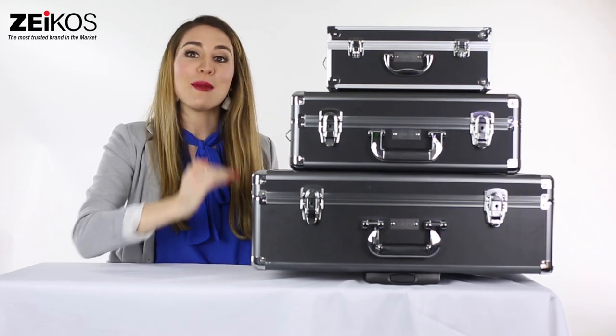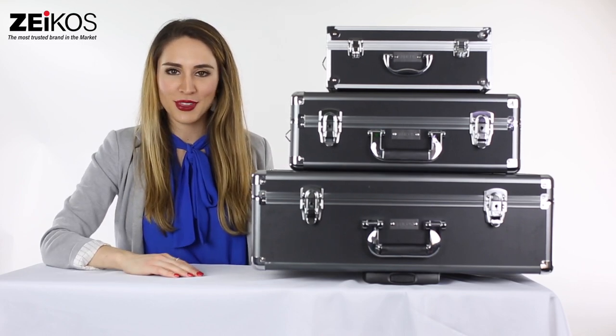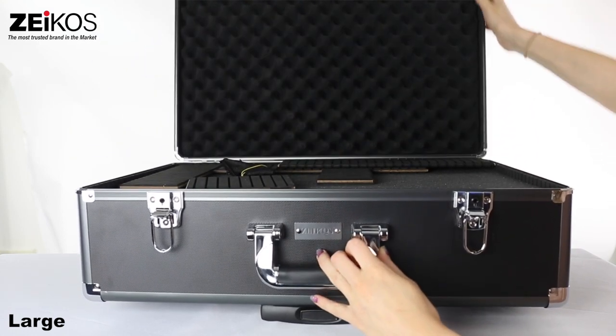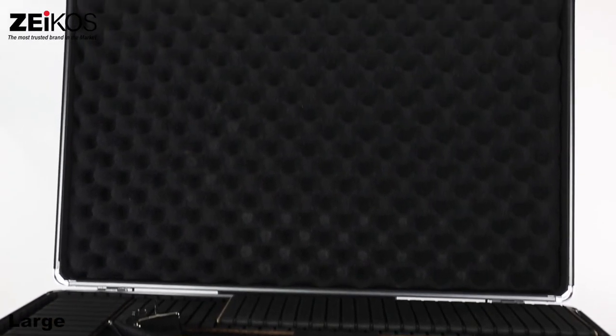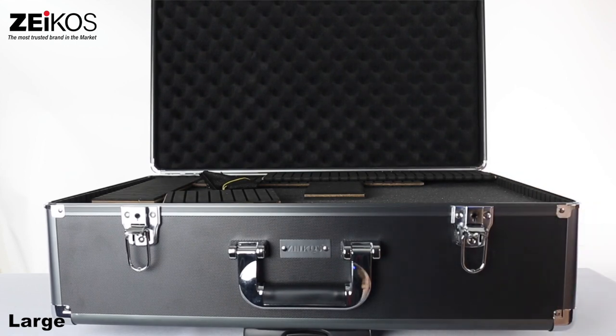They come in three sizes: small, medium, and large. Let me show you this large size hardshell case. With this large size case, you will be able to comfortably fit three DSLR cameras, charger, six batteries, an audio recorder, lavaliers, and a light meter. Practically your entire mobile production suite will fit with plenty of cushioning in between each item.